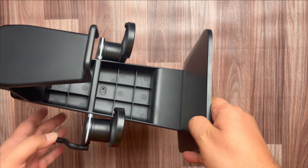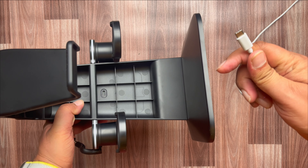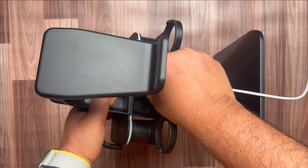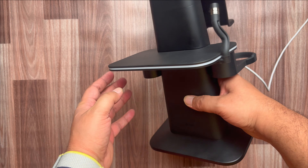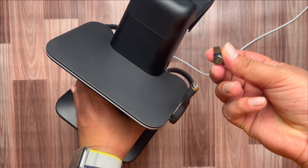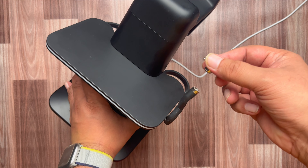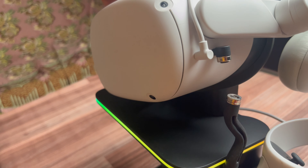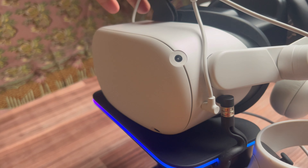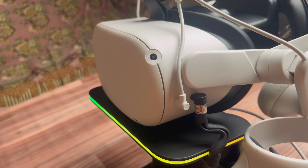Second on our list is the Kiwi Design RGB Charging Dock, which is suitable for both Meta Quest 2 and Meta Quest 3. It is a high-quality charging dock for your headset. Assembling the whole charging station requires no tools and takes less than a minute — putting it together is as simple as snapping the pieces together.